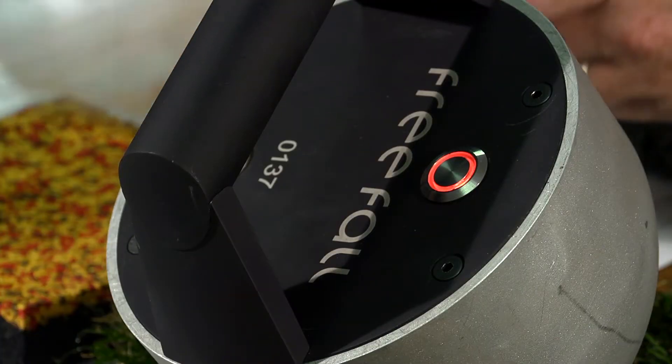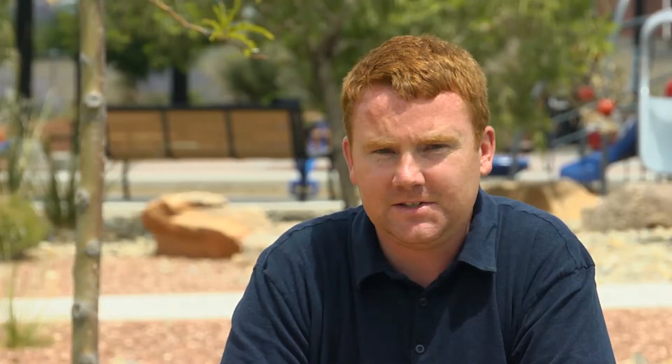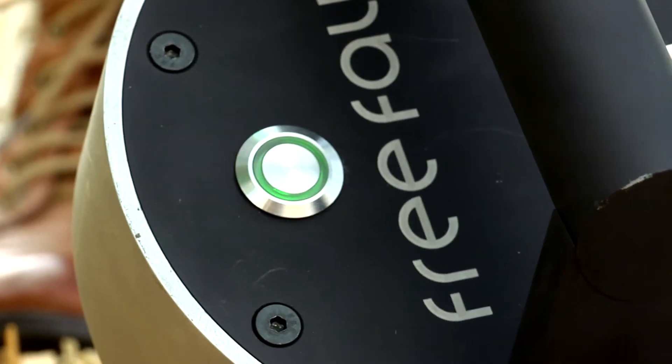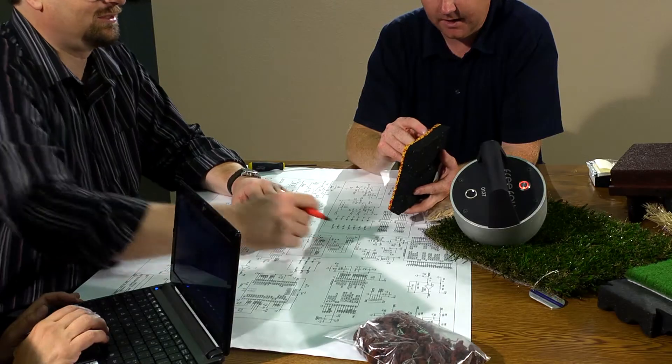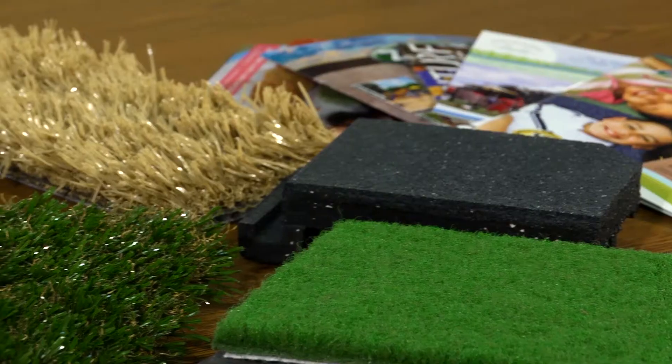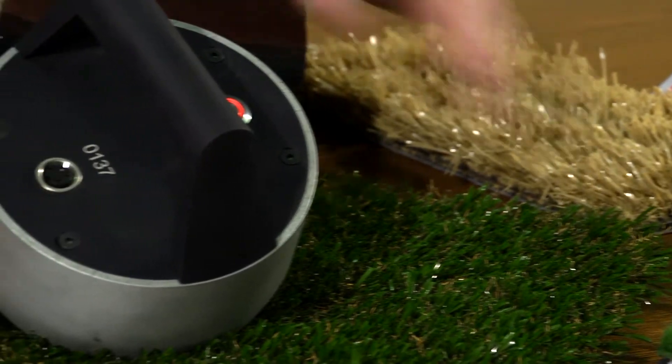A few years ago I was sitting in a class watching a device testing some safety surfacing. As I sat there I just wondered, why do we not have these readily available? Any playground owner should have access to these, but they've been extremely expensive and difficult to use. So I initially thought we might be able to use a cell phone, knowing that there are accelerometers in cell phones, but realized that just wasn't technical enough for what we needed.